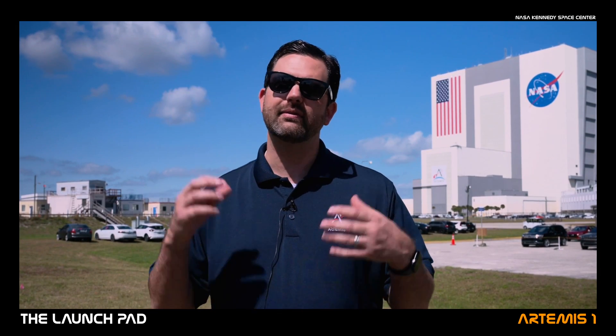My name is Jeremy Parsons. I'm the deputy of Exploration Ground Systems here at Kennedy Space Center — a complicated way of saying we're the ones responsible for putting the rocket together, launching it, and ultimately recovering it.